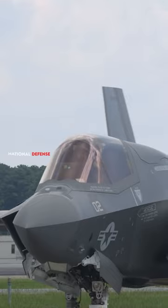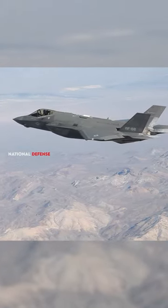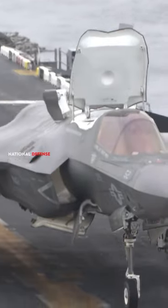Thrust vectoring would also encourage inexperienced pilots to engage in risky maneuvers that could deplete their energy and make them vulnerable to enemy fire.